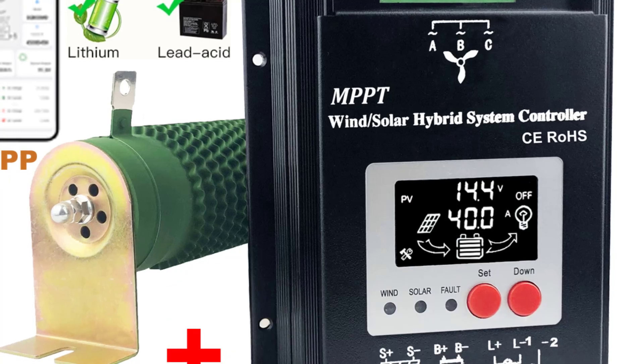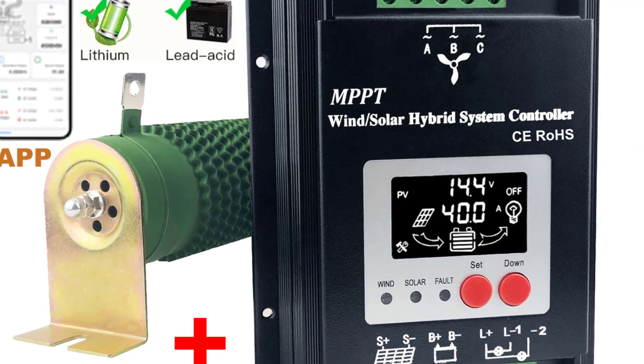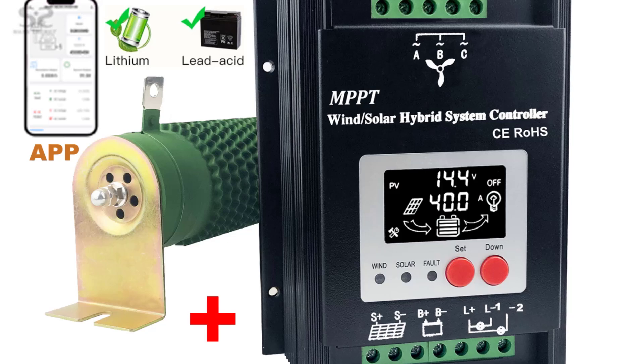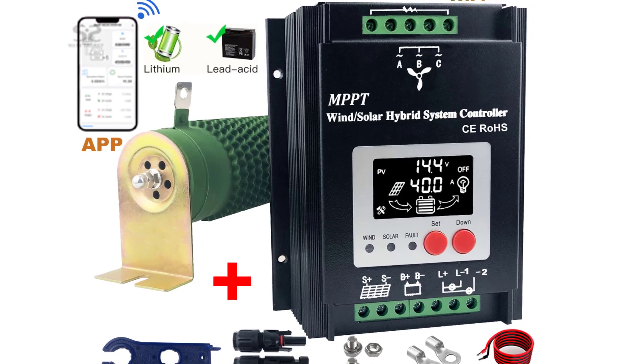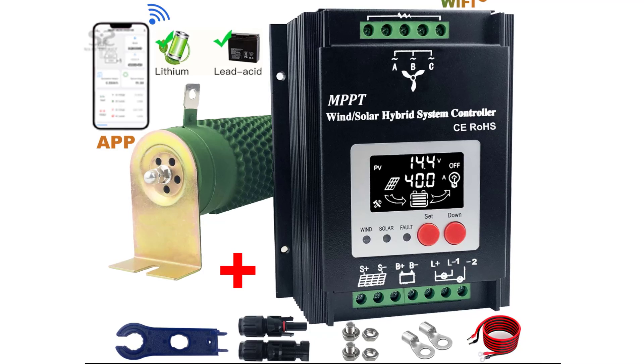Hello everyone, welcome to best one channel. In today's video, we will discuss the top 5 solar charge controllers. Please subscribe to the channel, click the bell icon, and many thanks to those who have already subscribed. If you like the video, don't forget to like and comment. Let's get started with the video.